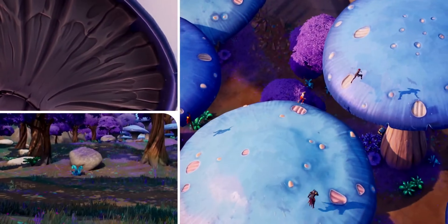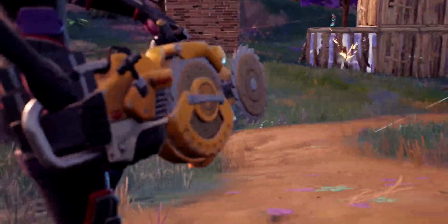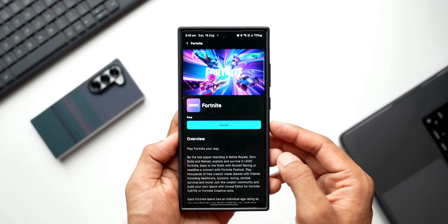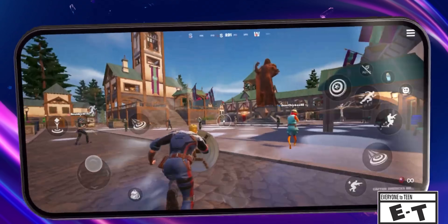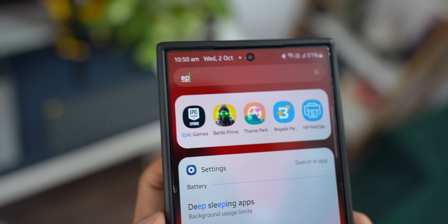A lot of you guys remember this game called Fortnite. This is from a company called Epic Games, who offer some amazing games for PCs as well as Android phones. This company sued Google a couple of years ago because Google was not allowing third-party application stores on Android phones. They won the legal battle against Google last year, and now we are able to sideload the Epic Games Store on Android phones and enjoy games including Fortnite.